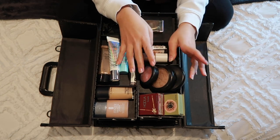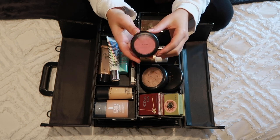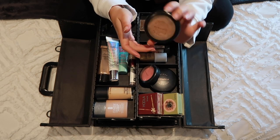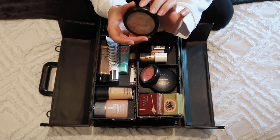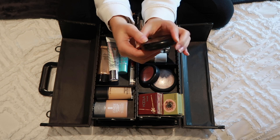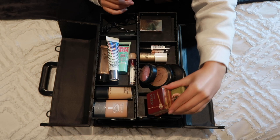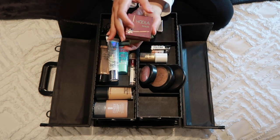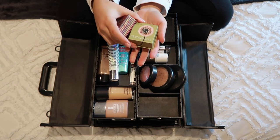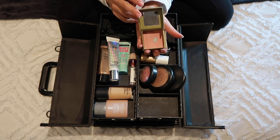Here I have all my MAC face stuff. I have the MAC blush called Pinch of Peach blush powder. I then have the MAC highlighter called Soft and Gentle. I then have this MAC bronzer in the shade Refined Golden. In this compartment I have two things from Benefit: the Hoola bronzer which has no shimmer or shine, and the Dandelion blusher which has a little bit of shimmer. So that is everything in the top compartment.